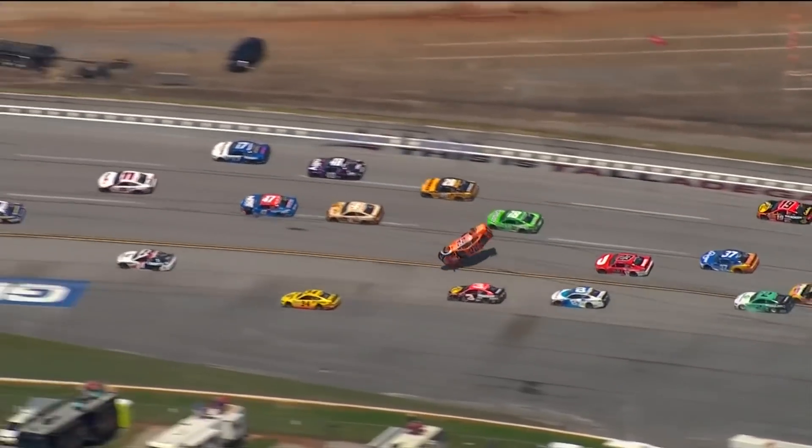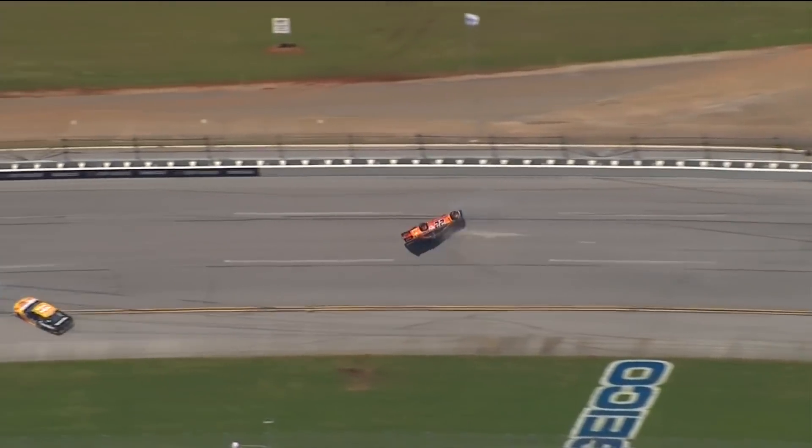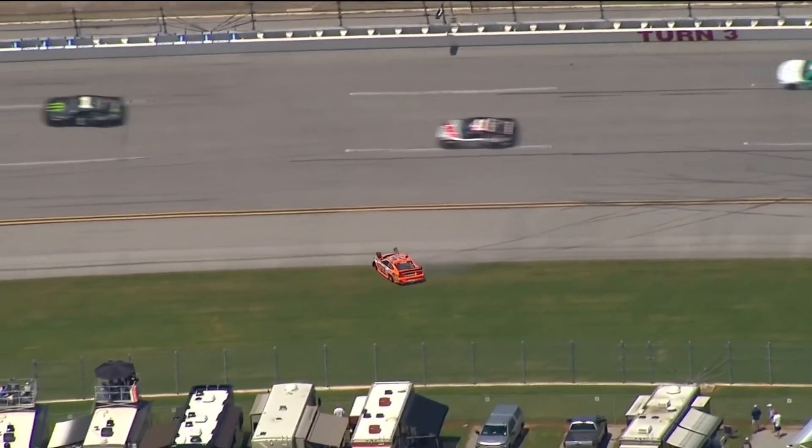There's the push of the 22 by the 11. Watch the 47 get to the rear bumper of the 11 — that's the sandwich we talk about. When Denny stepped out, the 47 was still connected, and that little bit of contact is what turned Denny into the 22 of Logano. Just a lot of push and a very aggressive accordion effect all the way back.